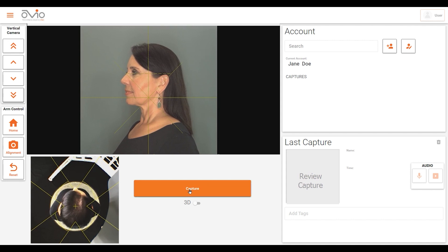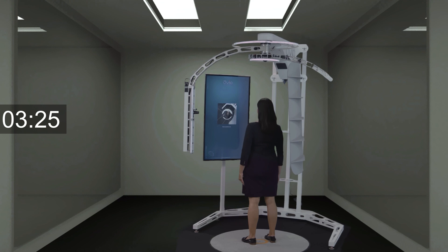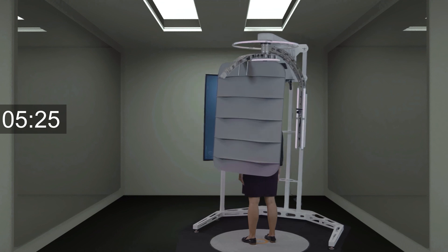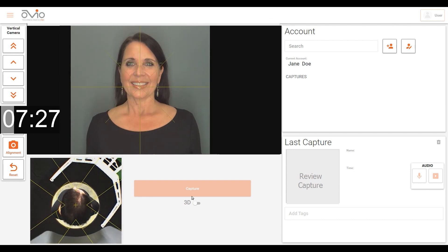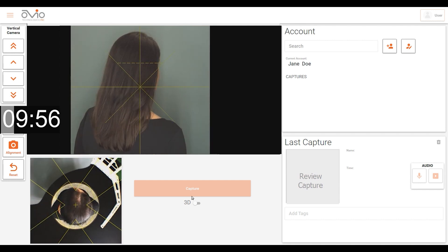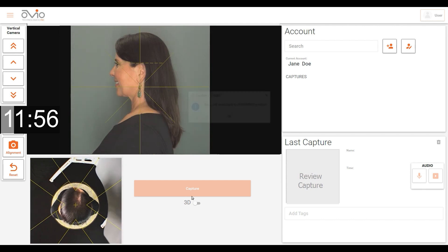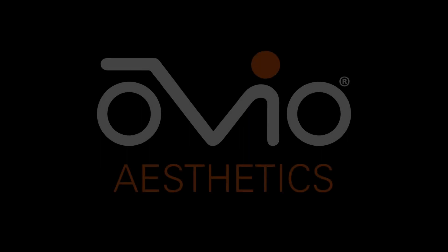Instruct the individual that the process is about to begin and click the illuminated Capture button. The scan will take 12 seconds. Once the capture is complete, instruct the individual to exit and stand clear of the perimeter of the machine.